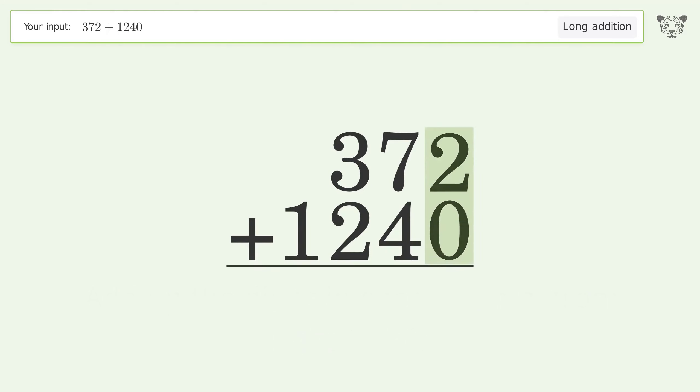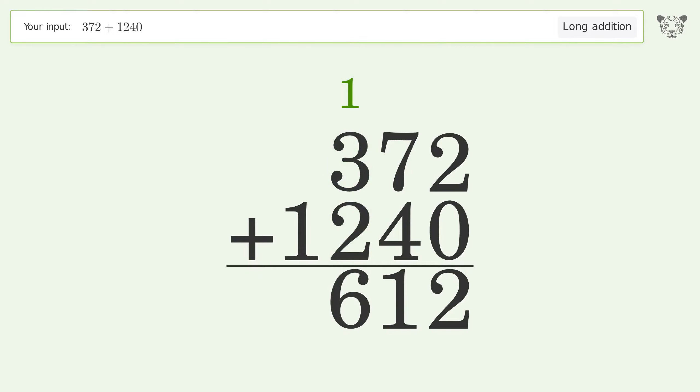2 plus 0 equals 2. 7 plus 4 equals 11; carry 1 to the hundreds place. 1 plus 3 plus 2 equals 6. Write 1 in the thousands place. The final result is 1612.